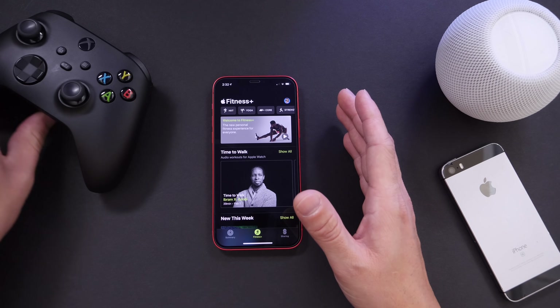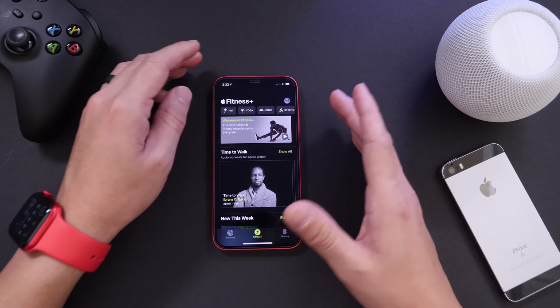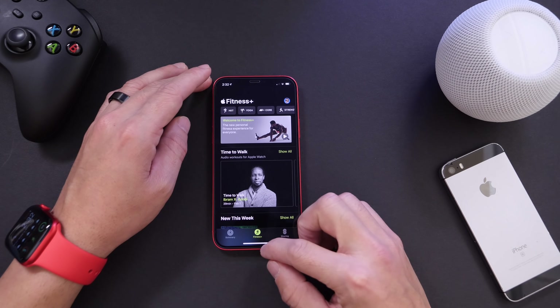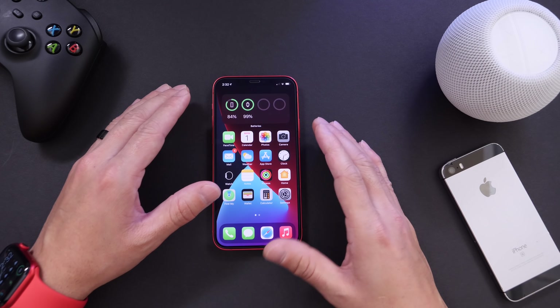There's also full support for the new Xbox controller and PlayStation controller with iOS 14.5, so you can now pair those just like before with the latest 14.5 update. And one of the biggest features coming to the platform is the ability to unlock your iPhone using your Apple Watch.